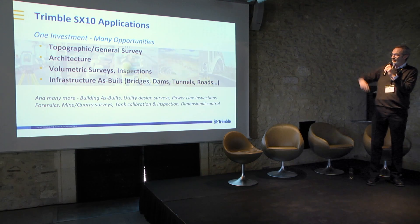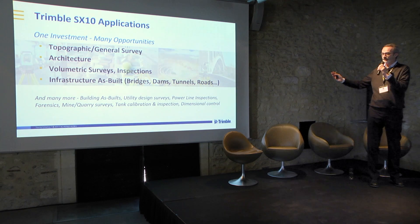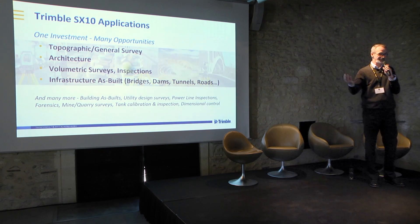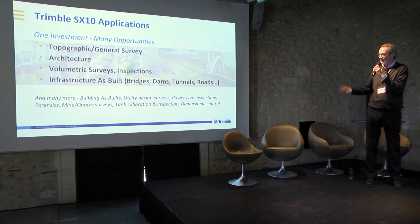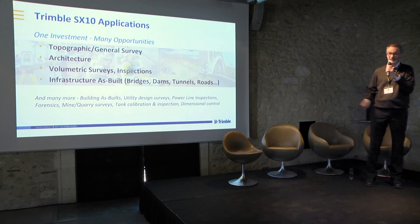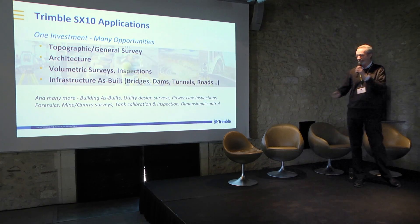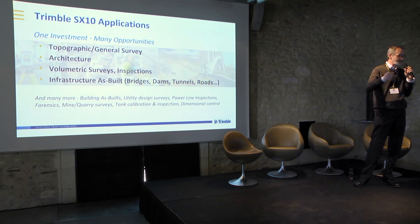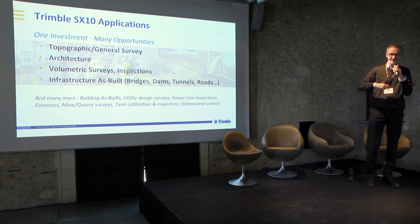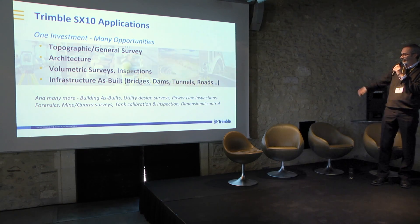Applications for the SX-10 make it a good mix with the YellowScan in terms of use cases: topography, general survey, architecture, volumetric survey, inspection, and as-built. In Sweden they do a lot of work with power lines — also a perfect combination with the SX-10 and the YellowScan VX-20.